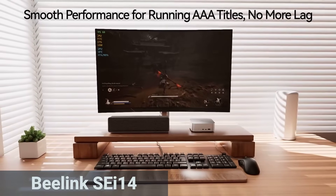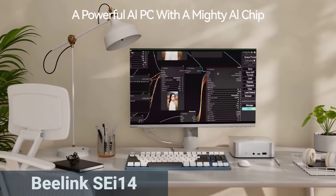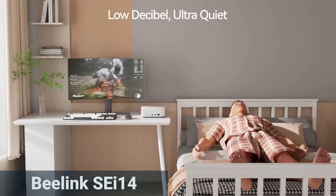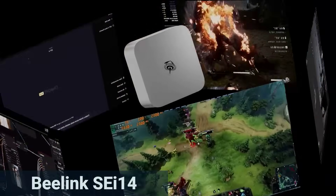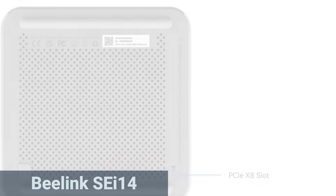With 32GB of DDR5 RAM at 5,600 MHz, multitasking is a breeze — running multiple applications in parallel is no issue. The 1TB SSD is also fast, and if you need more in the future, you can expand the RAM up to 96GB and the SSD up to 8TB.